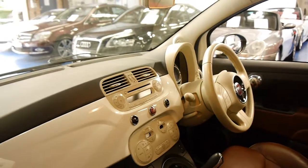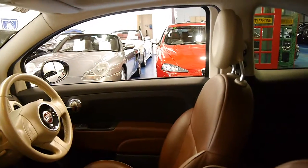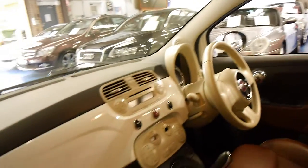It's got dual zone climate control, obviously the air conditioning is cold, and everything about the car is very good. It is 29,000 kilometres after all, so you really wouldn't expect to have any issues in that time.